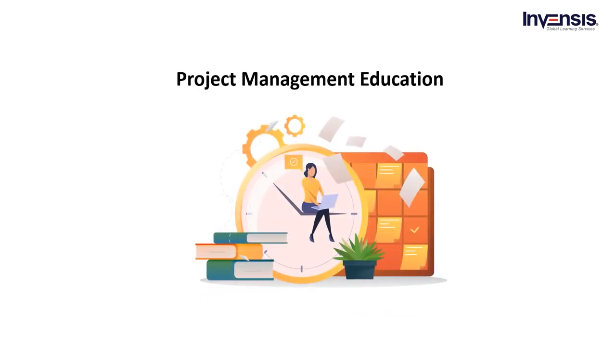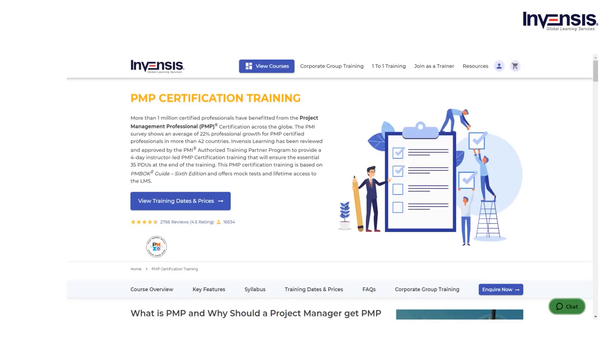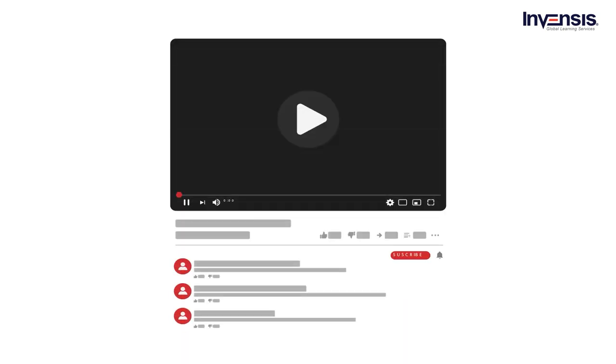The next criteria is knowledge of project management. Project management education is included in the eligibility requirements, and it requires a minimum of 35 hours of project management training. To get the 35 PDUs required for certification, do enroll in a course with Invensis Learning for Project Management Education. The criteria is to maintain a standard among PMP certified professionals for upholding integrity. To learn more about eligibility criteria and other details, refer to our YouTube channel.